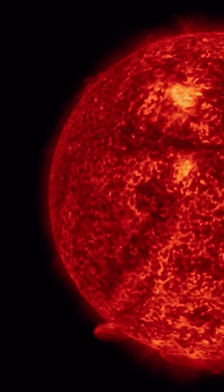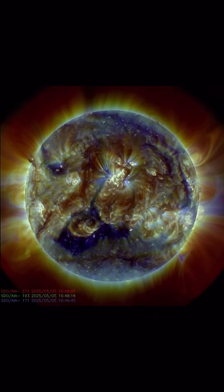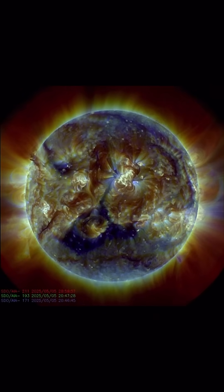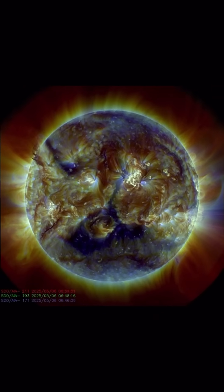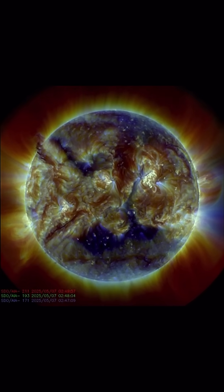Turning away now, we have an Earth-facing coronal hole which is still increasing our solar wind impacts. Having a look at multi-spectrum here, you can see in the southern hemisphere that darkened, blackened region is the coronal hole.